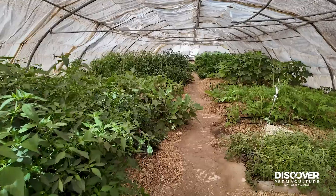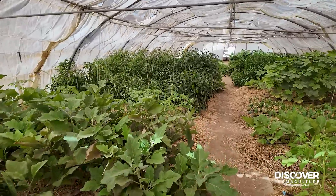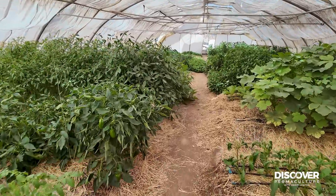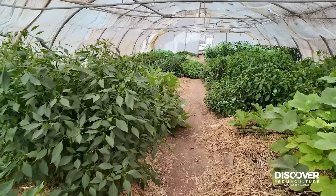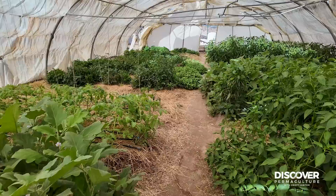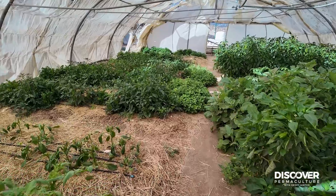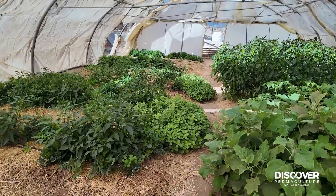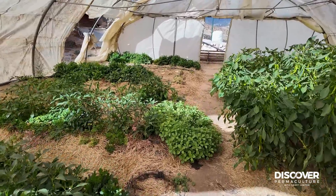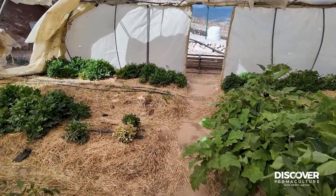Everything is being weighed — all the production coming out — and it's all getting sold locally, so we know what we're producing and how much it's worth in monetary value. This is the end of summer; we're in Mediterranean high altitude, about 900 meters above sea level. It's pretty hot in summer, and now we're going towards winter where we have a different set of production. We have mixed herbs, both scented and culinary, all the way through the system.